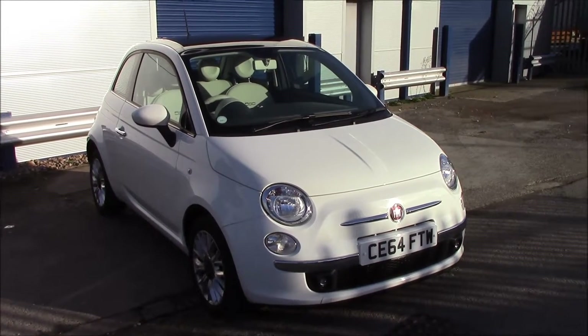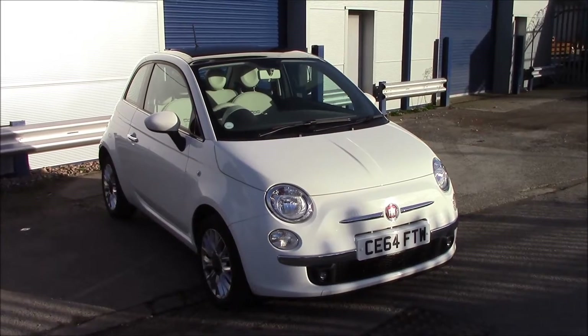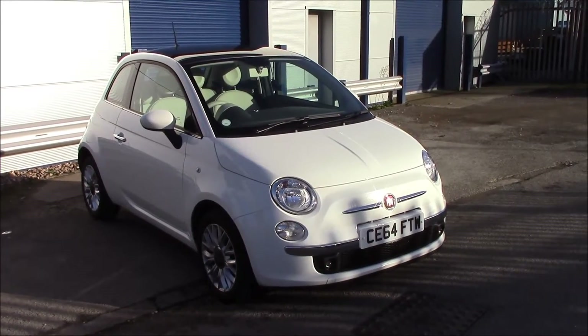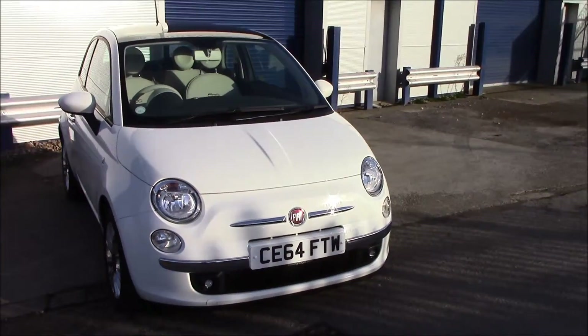Welcome to Wessex Garages, Panath Road in Cardiff. Today we have the Fiat 500 Lounge. It's a three-door hatchback in Boston with a white colour. This vehicle was registered in 2014 and it's on a tax band which is only £30 per year. It has a 1.2-litre petrol engine with a manual transmission.